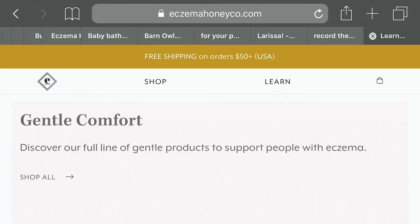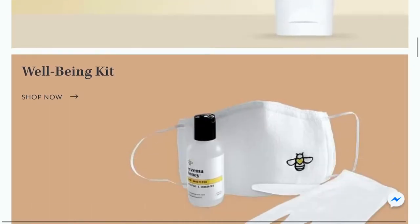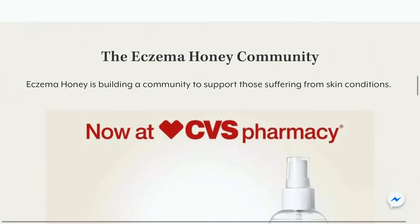They also put an emphasis on high-quality and food-grade ingredients known for revitalizing and skin-loving properties. Each cosmetic-grade ingredient serves a specific therapeutic purpose, so there aren't any fillers. Plus, they are made in the U.S. and never tested on animals. You can explore their entire collection at eczemahoneyco.com and find select products at your local CVS pharmacy.